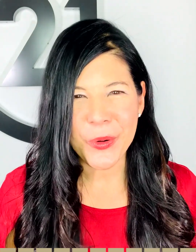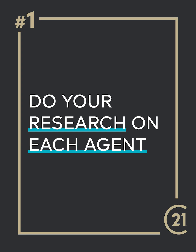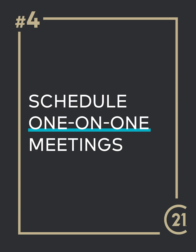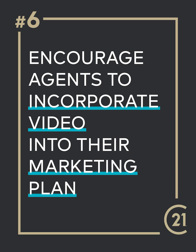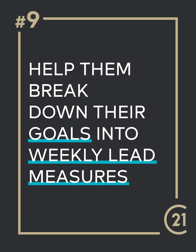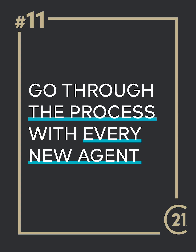Those are 11 things you can do to help your agents be successful for 2023. To review: (1) do your research on each agent, (2) identify what resources are available, (3) organize business planning sessions, (4) schedule one-on-one meetings, (5) help agents develop a marketing plan, (6) encourage agents to incorporate video, (7) make sure their goals are always front and center, (8) assist them in building a financial plan, (9) help them break down goals into weekly lead measures, (10) hold them accountable, and (11) go through the process with every new agent that comes on board.